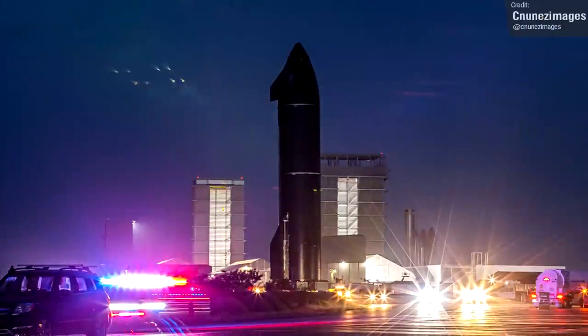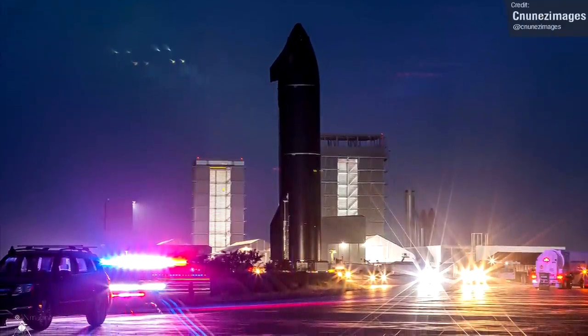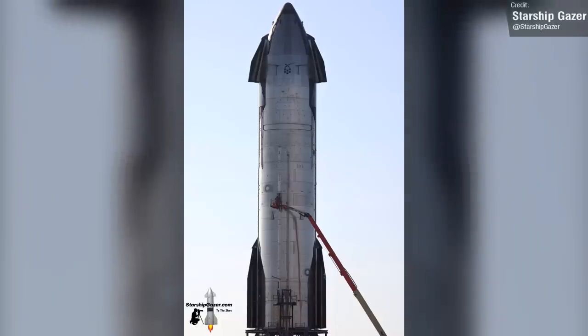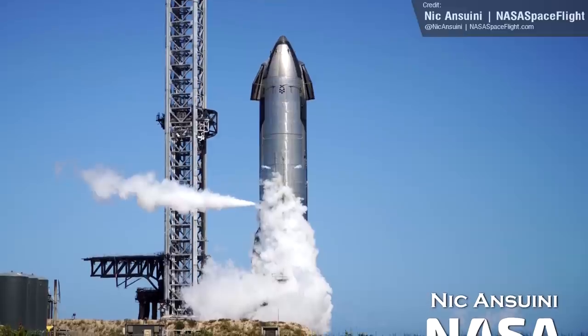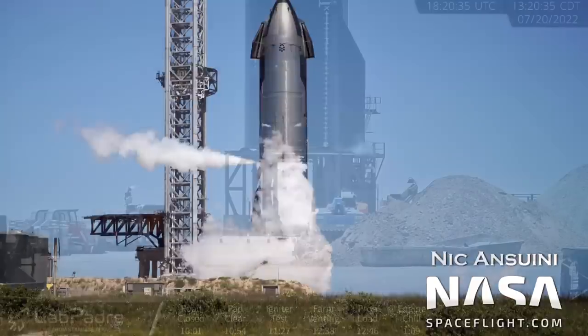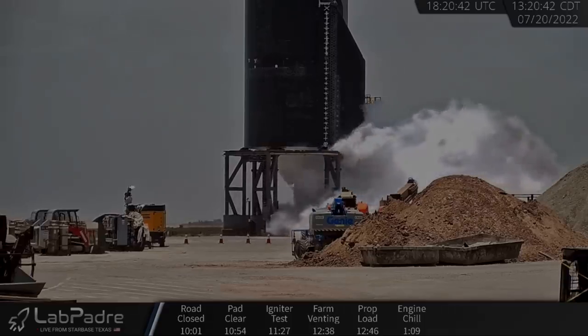Here's a cool picture of Ship 24's rollout on the 5th of July, taken by C. Nunez Images. Right now Ship 24 is at the launch site, and over the past week we've seen it undergo the first stages of its test campaign. I love this photo taken by Nick Antuini showing Ship 24 roaring to life on the 19th of July. LabPadre caught footage on the 20th of July showing Ship 24 performing a spin-prime test of all six of its Raptor engines.